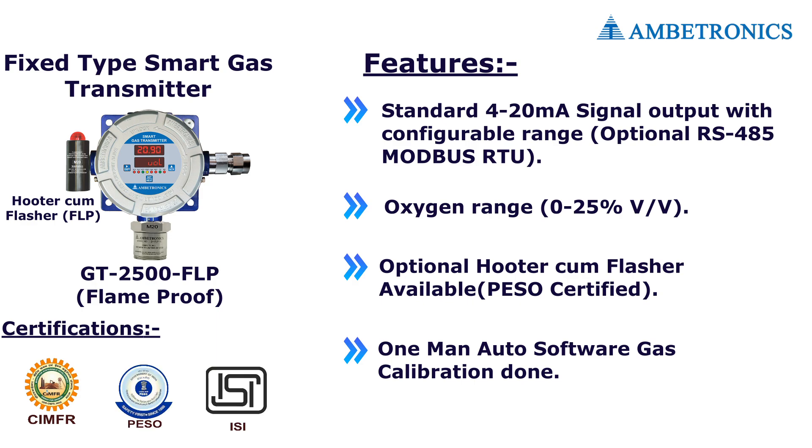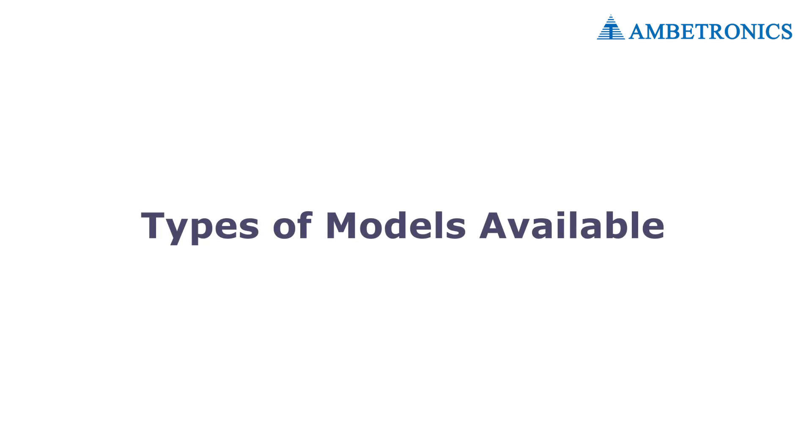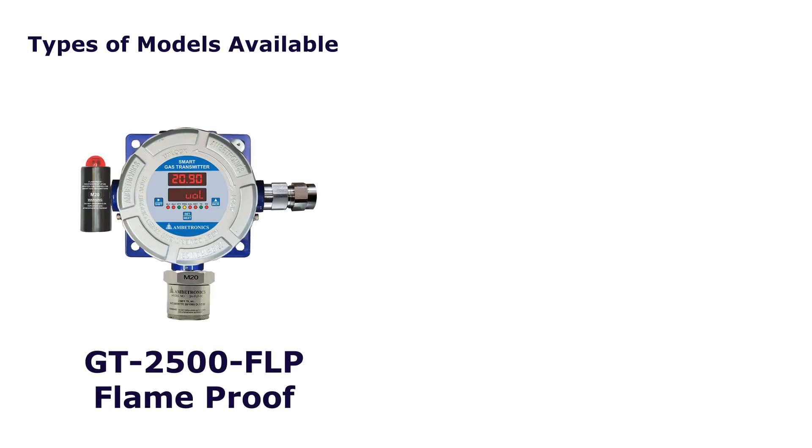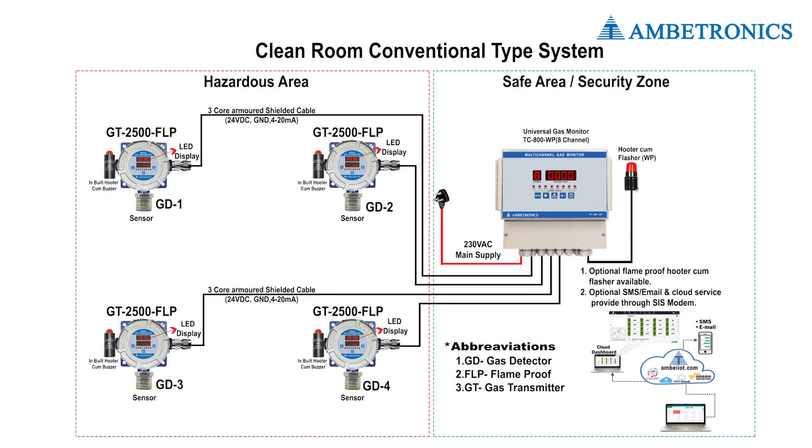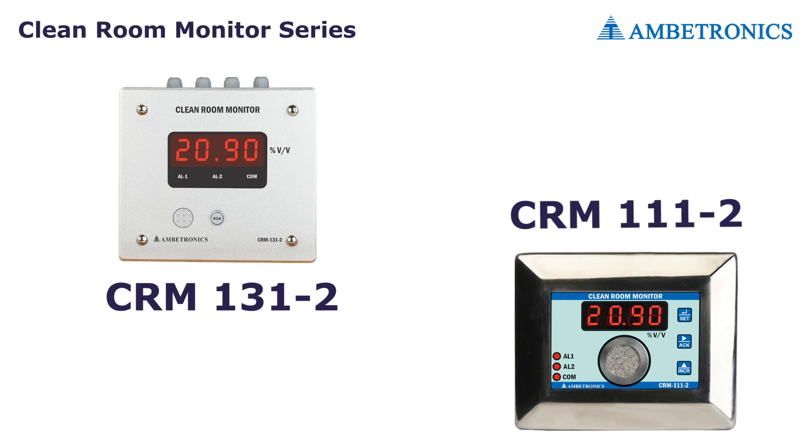Certification done by CIMFR, PESO, and ISI. We have two types of models available: GT 2500 FLP (flame proof) and GT 2500 WP (weatherproof). Illustration of the architecture of the fixed type gas detection system for clean room safe area gas detection.